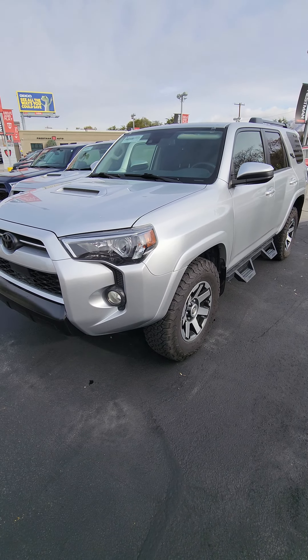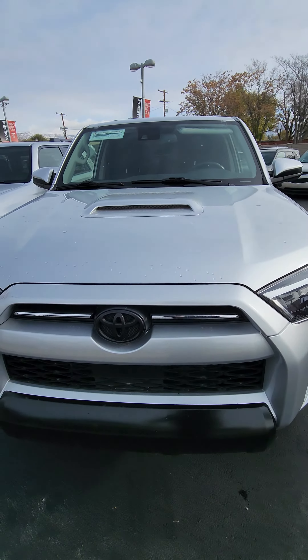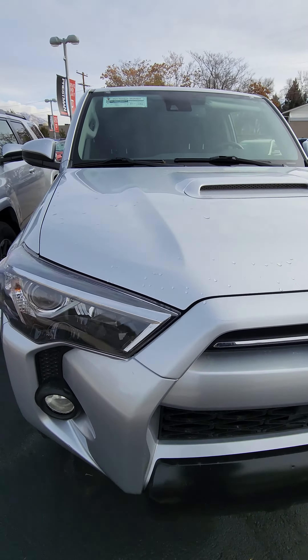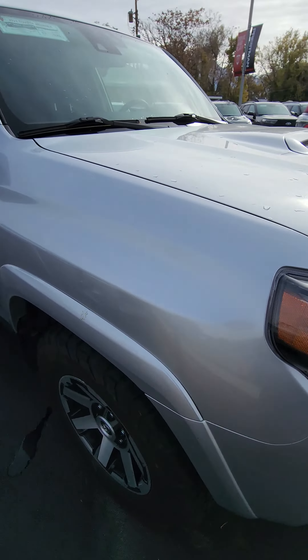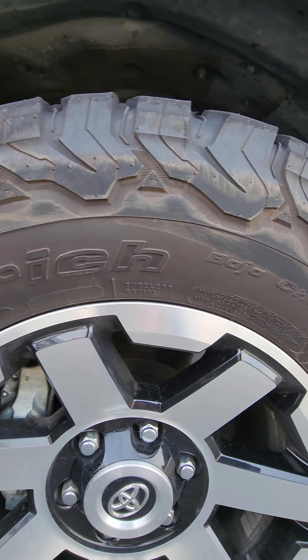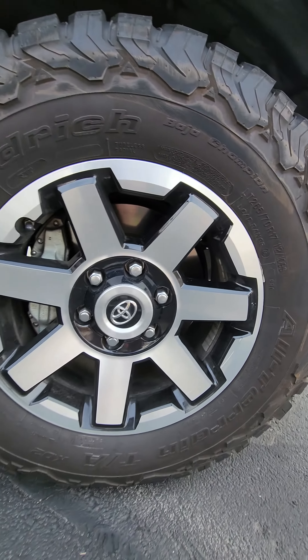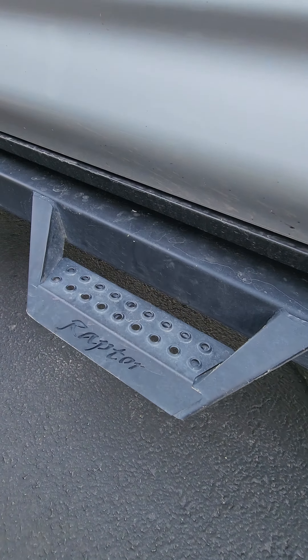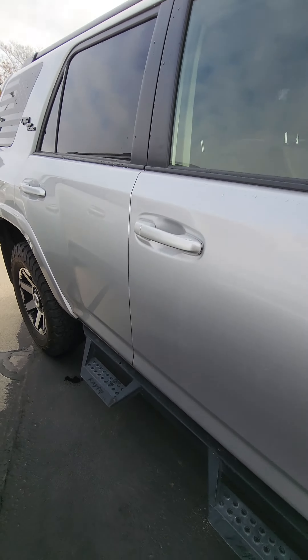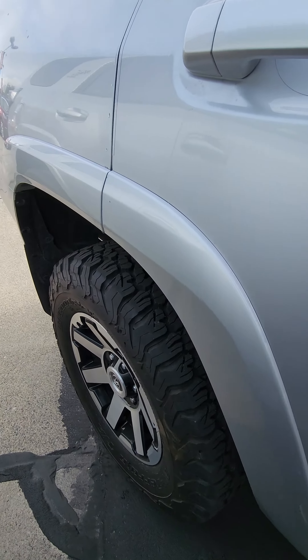All right, here's that video walkaround of that 2021 F-150 that we were talking about. Let's go ahead and go around the front of the vehicle. Looks like it's got BF Goodrich tires. These are Raptor side steps. I'll go over any damage or anything that I see as I go.